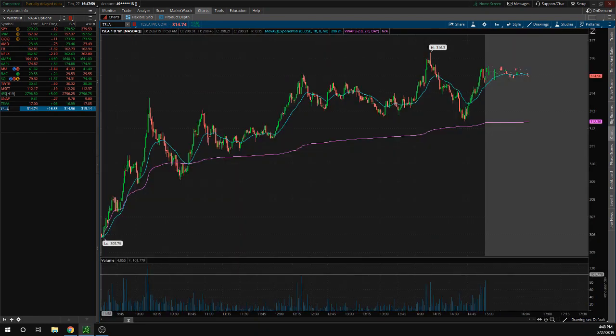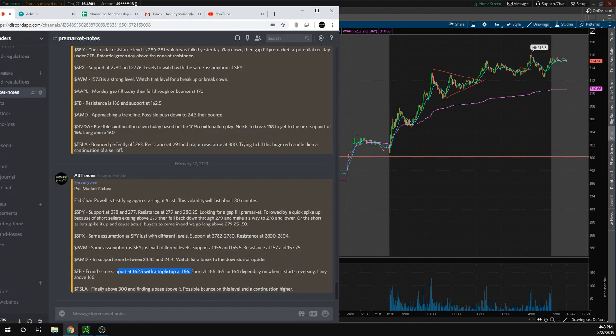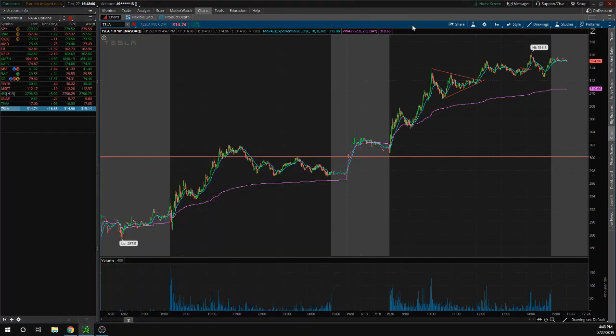The last one to cover is Tesla. Looking here at Tesla, finally above 300 — finding a base above it, a possible bounce on this level and continuation higher. Knowing on a daily perspective that 300 is a super strong level as a whole number and for past previous price history, we were getting above it pre-market. We were building a base. When you have a resistance level, you come above it and more times than not come back to retest this level as support. So we came back down, retested this level as support, and then we took off the rest of the day on Tesla.